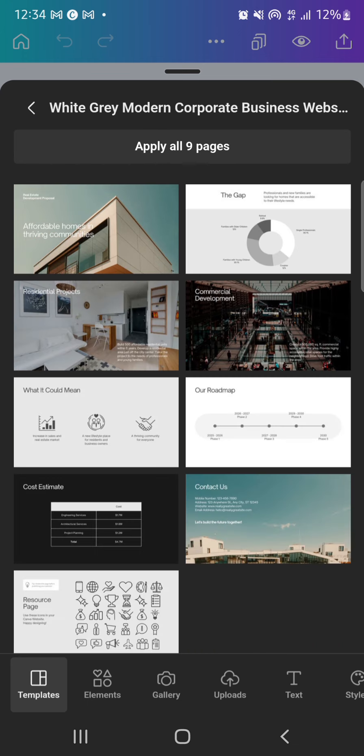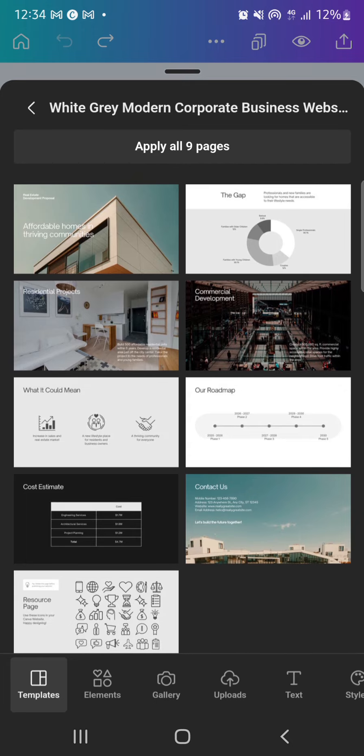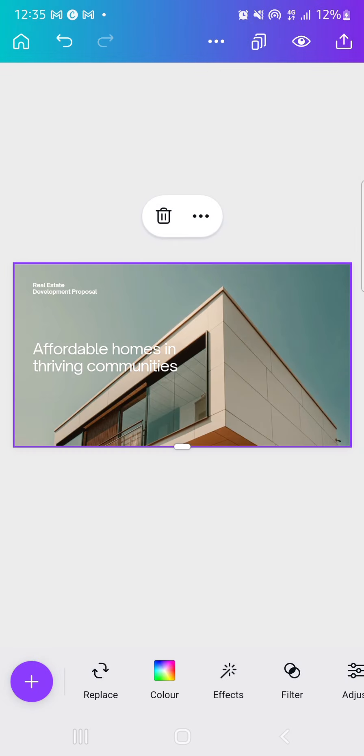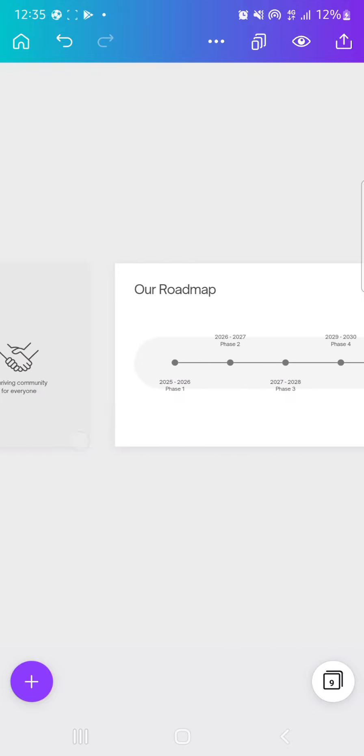These are the number of parts of the web page. The first option shows seven parts. If you choose just one part, it only brings one section of the website. You have to apply all of them — click 'Apply all nine pages.' Once I click that, all the pages are applied to the full page of the website. You can just keep scrolling and all the pages appear.